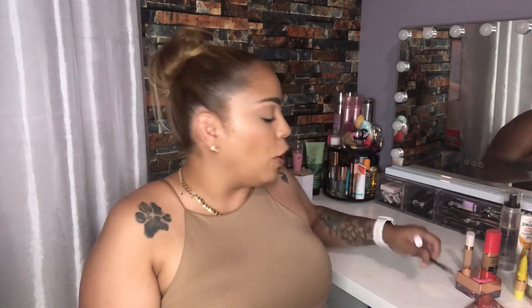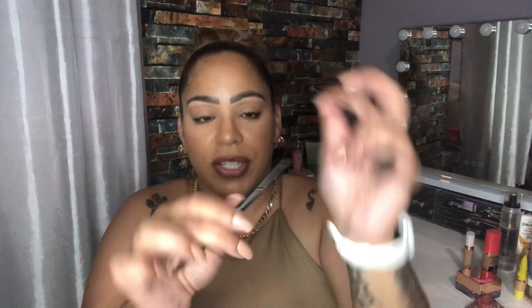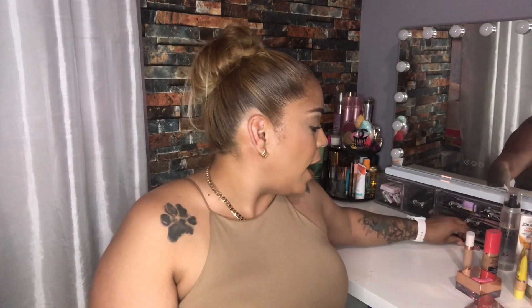Sometimes I feel like my eyebrows start a little bit further apart, so I'll go in with my favorite Morphe micro brow pencil in the shade Java. It has a spoolie on one side and a skinny pencil on the other side. I use that to draw little thin hairs. You can probably get both Morphe products at Ulta or on Morphe's website. I'd try to link everything down below, though a few things I got at TJ Maxx so I won't be able to link those.